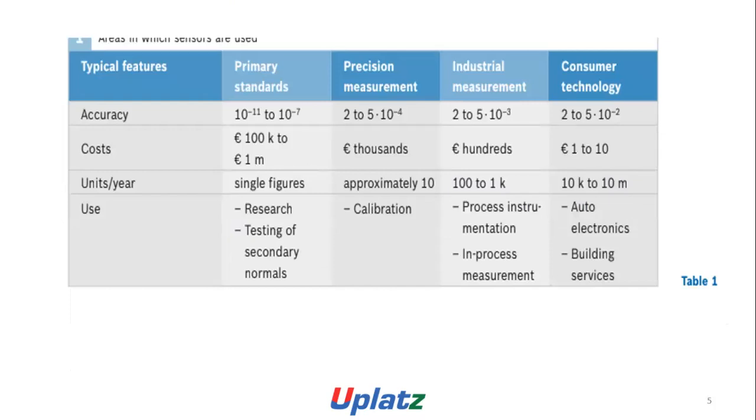Areas in which the sensors are used, categorized by security and typical features: primary standard precision measurement, industrial measurement, and consumer technology. Accuracy ranges are: primary standard 10^-11 to 10^-7, precision measurement 2 to 5 × 10^-4, industrial measurement 2 to 5 × 10^-3, consumer technology 2 × 10^-2 to 5 × 10^-2.